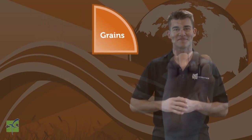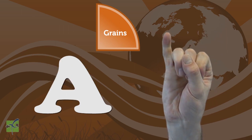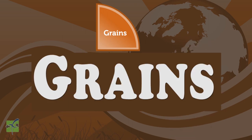Let's spell grains together using sign language — copy and repeat after me. G, R, A, I, N, S. Grains! Nice job.